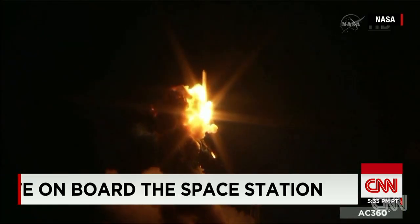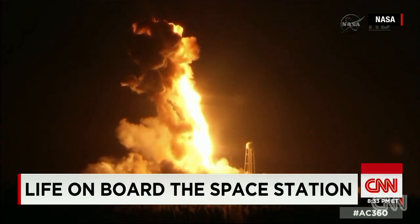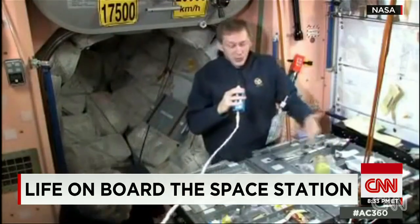We use a lot of the same items the military uses — the meals ready to eat, the MREs. Every so often, supply ships, like the one that exploded this week, bring fresh fruit and vegetables.